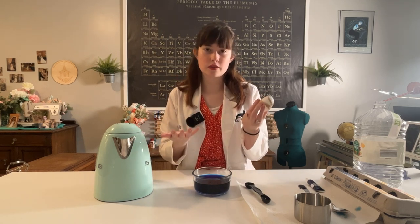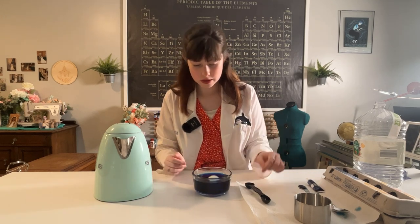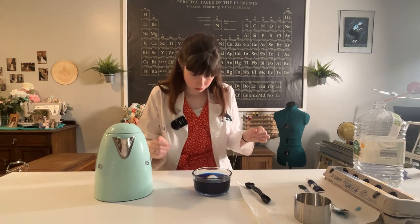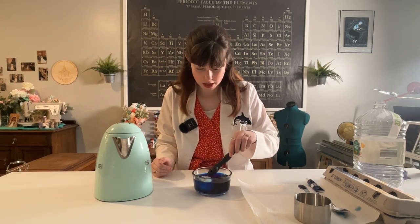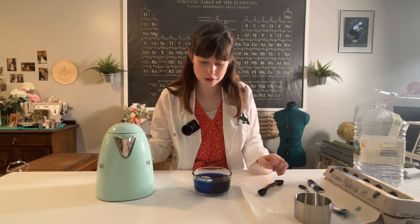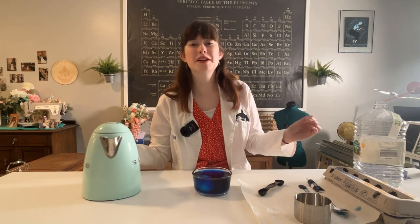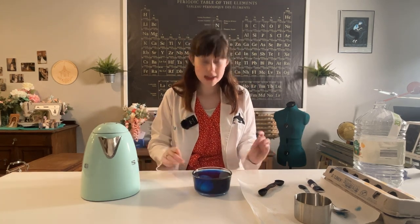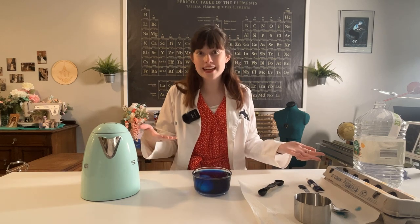Now that I have this decorated however I want, I'm gonna stick it in my little bath. I'm actually gonna add a little bit more water to this just to cover my egg. Now we're gonna let it sit there and I'm gonna talk to you a little bit about the chemistry of dyeing as our Easter egg dyes.